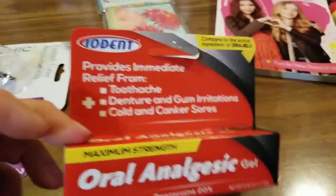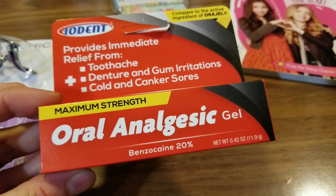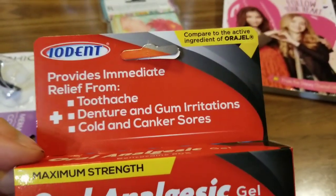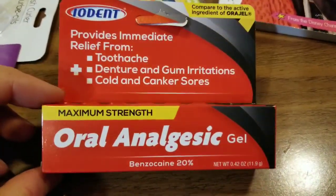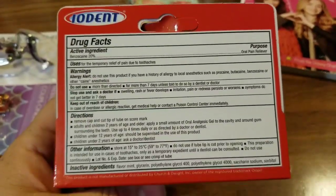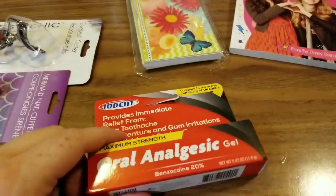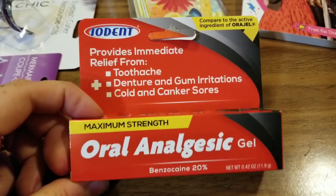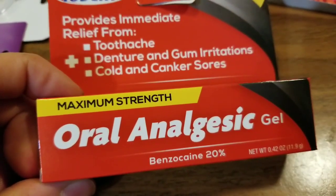The other thing we ended up picking up is this Iodent — it is maximum strength oral analgesic gel, and it's got 20% benzocaine in it. The reason we picked this up is for cold and canker sores, and poor Jazzy gets fever blisters and canker sores all the time. She's actually currently getting another one, and we're gonna see if this stuff works. If not, we've got some rather expensive stuff, but she did want to try this kind out first to see if it is indeed maximum strength.